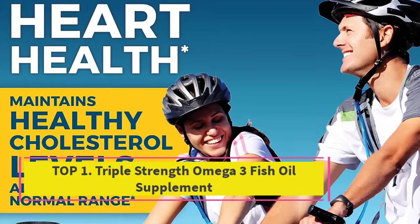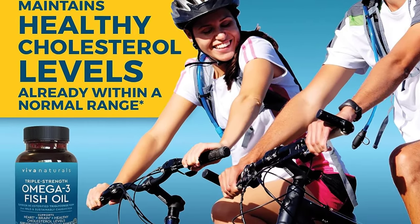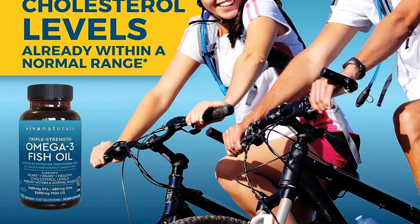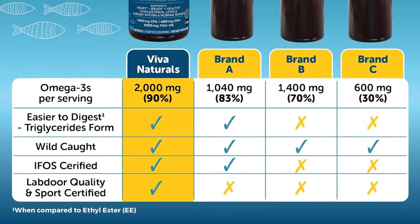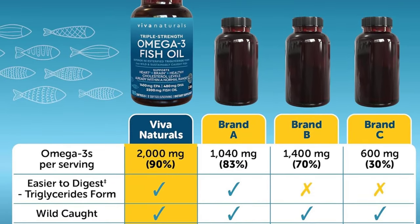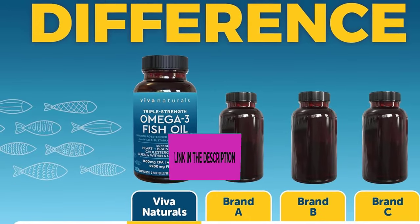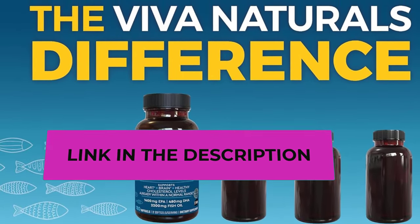Starting at number one: Triple Strength Omega-3 Fish Oil. Triple strength omega-3 action — this fish oil delivers 3x the omega-3s compared to other fish oil supplements. Each daily serving of two soft gels provides 2,200 milligrams of fish oil, including 1,400 milligrams of EPA and 480 milligrams of DHA. It supports heart, eye, brain, and skin health.